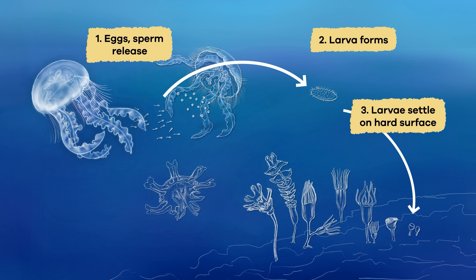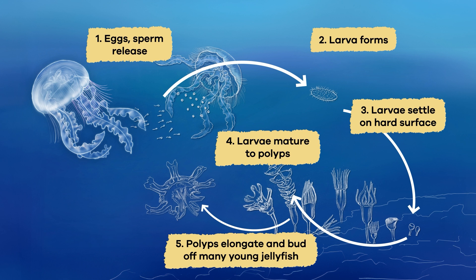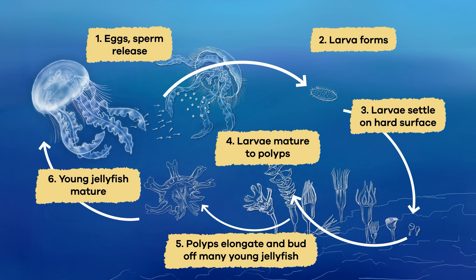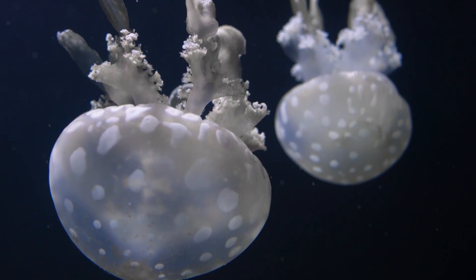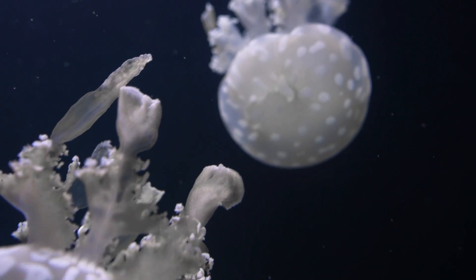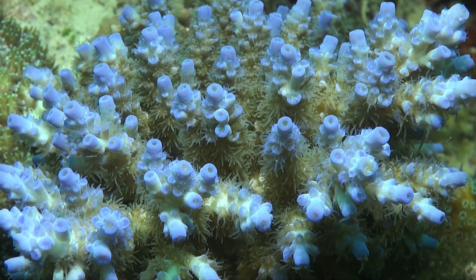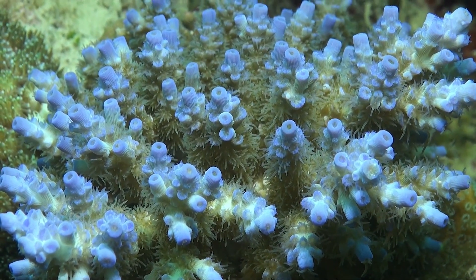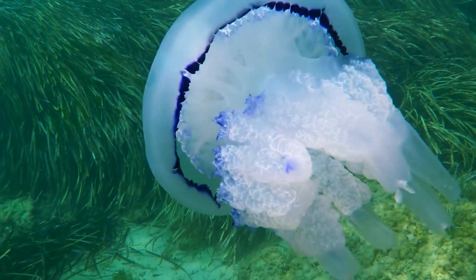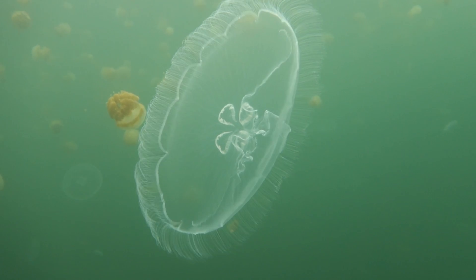Jellyfish have an interesting life cycle. After they lay their eggs, the eggs hatch into tiny larvae that eventually settle on the ocean floor and grow into polyps. Polyps attach themselves to rocks or other surfaces and look like small tubes or columns. They can actually reproduce asexually, meaning they can make exact copies of themselves. This is called budding, so when conditions are right, polyps can bud and create new jellyfish without laying eggs.